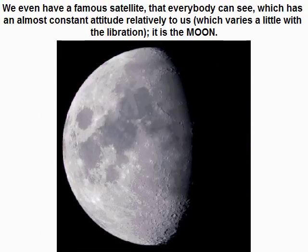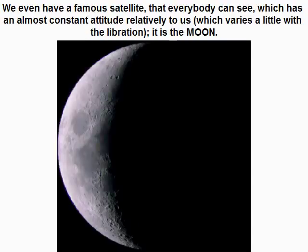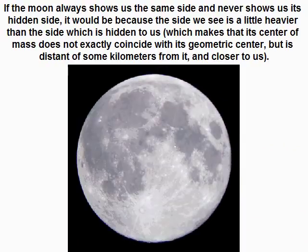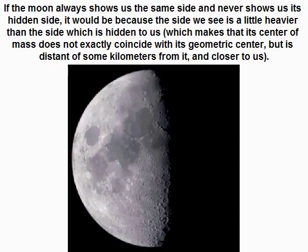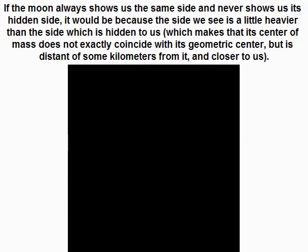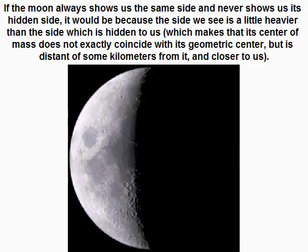We even have a famous example everyone can observe: the moon itself. It maintains an almost constant attitude relative to us — varying only slightly with libration. The moon always shows us the same side because that side is a little heavier, meaning its center of mass does not exactly coincide with its geometric center, but is offset by some kilometers, closer to us.